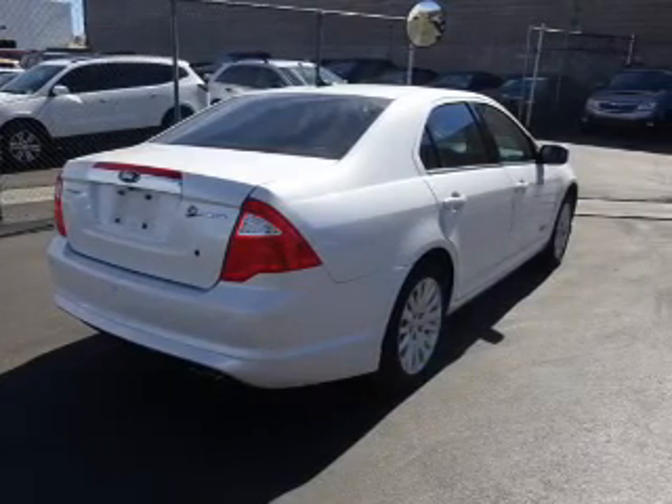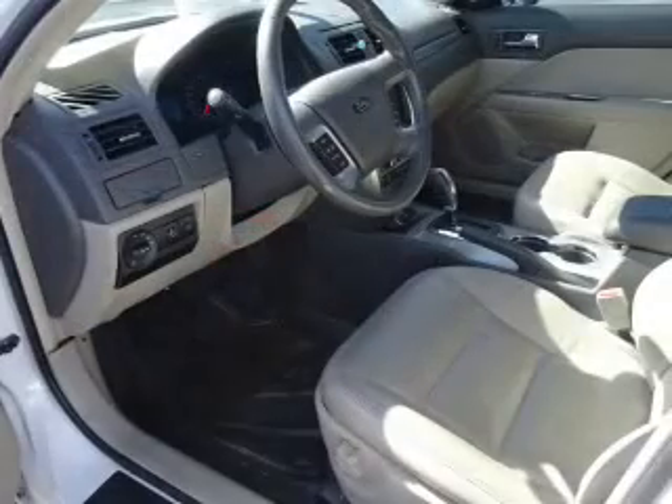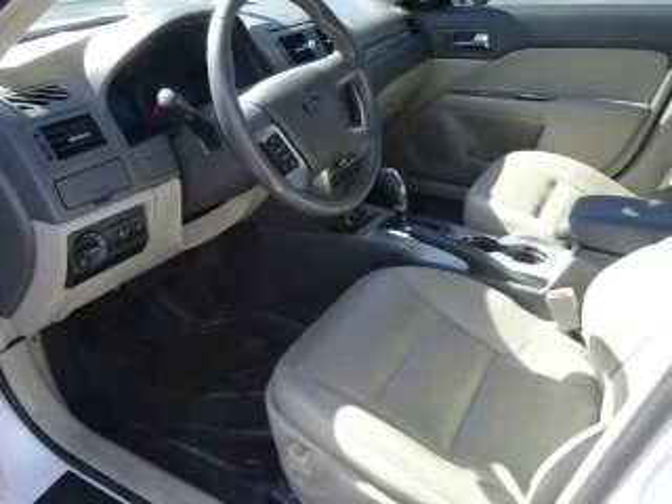Inside you'll find leather seats, heated seats, Bluetooth connectivity, Ford Sync voice activation, Sirius XM satellite radio, and an auxiliary input.